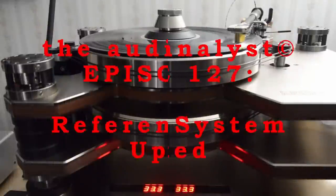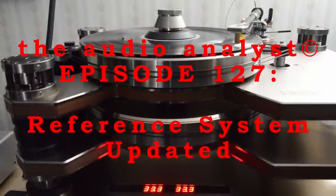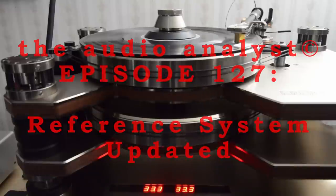Hello everyone, I'm Greg Weaver. Welcome to the Audio Analyst. For some reason, I have been getting a lot of requests from viewers and readers about the details on my system and room setup over recent weeks. So today, as it has been over three years since the original tour of my system dropped at the end of May 2020 — Episode 3, The Reference System — let's take an updated tour.